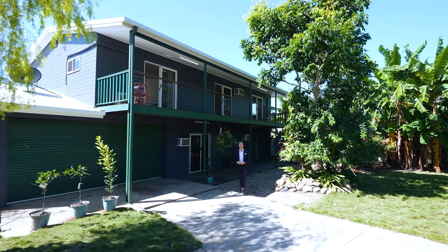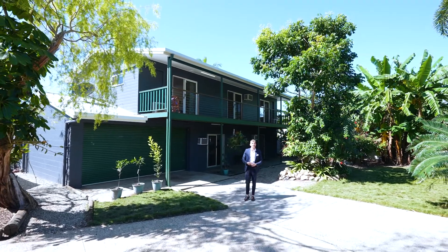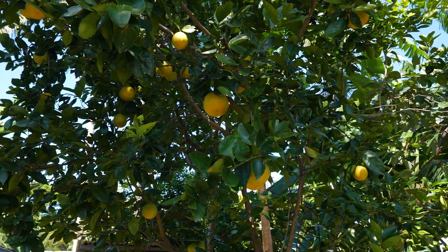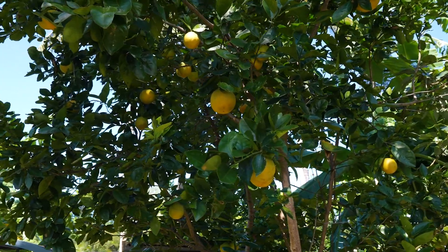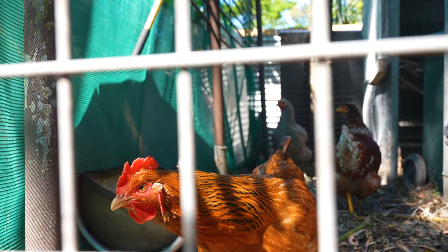Live off-grid in suburbia with solar that includes electricity, hot water, and even its own backup system, including multiple power jets, a water bore, and a huge variety of fruit trees, a vegetable garden, and one of the best chicken hotels I've ever seen.